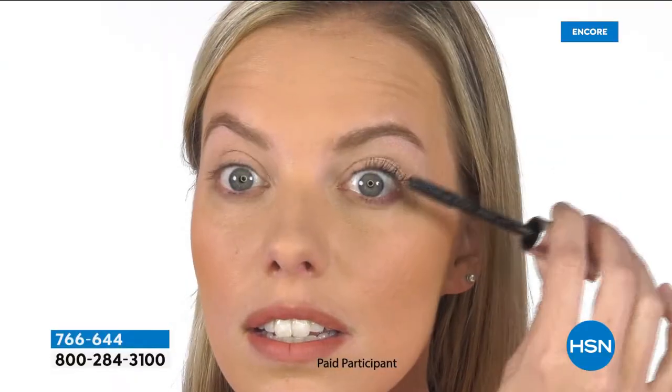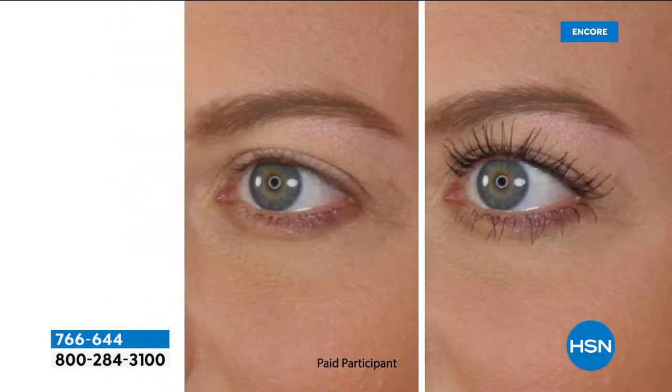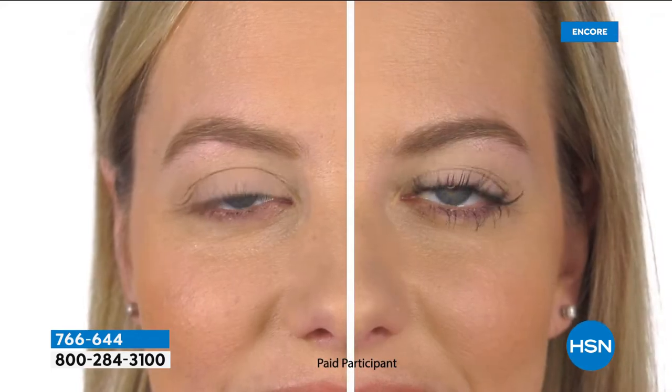It gives you that extreme length, that beautiful clean lash look that is water resistant, smudge proof, and budge proof. Going into summer we need our mascara to work hard. I start getting nervous because I get sweaty and my mascara starts running and smudging — not a cute look. But we still want to look cute and pulled together on the tennis court, golfing, at the beach.